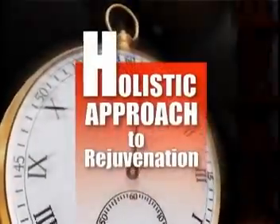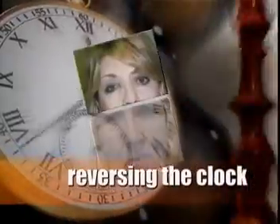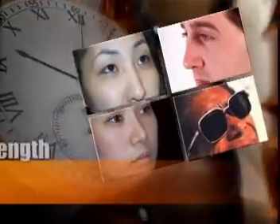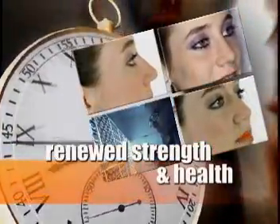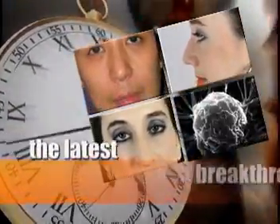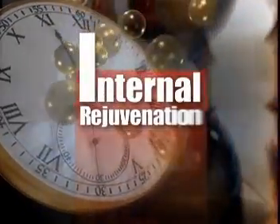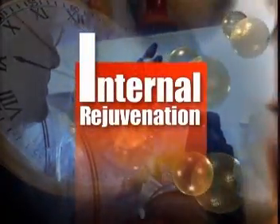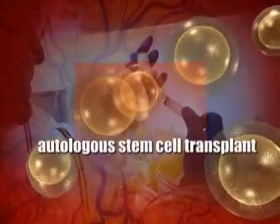The holistic approach to rejuvenation — an internal and external approach to reversing the age clock. Experience renewed strength and health with the latest breakthrough in regenerative medicine: the autologous stem cell transplant.